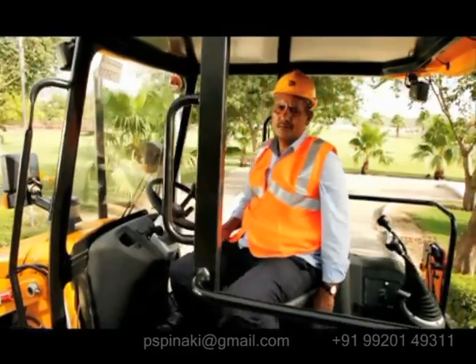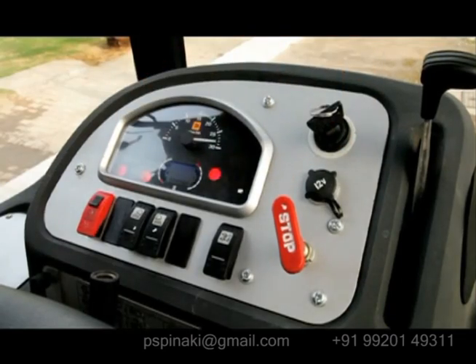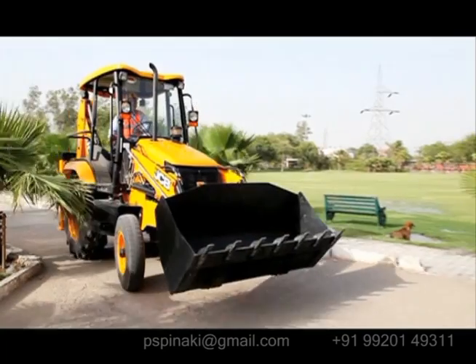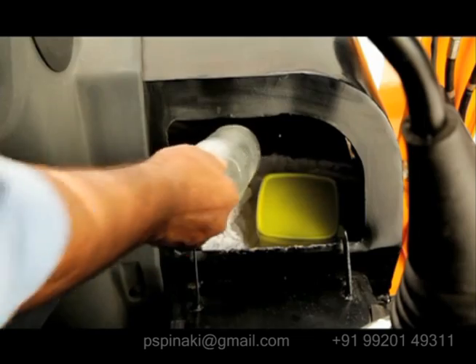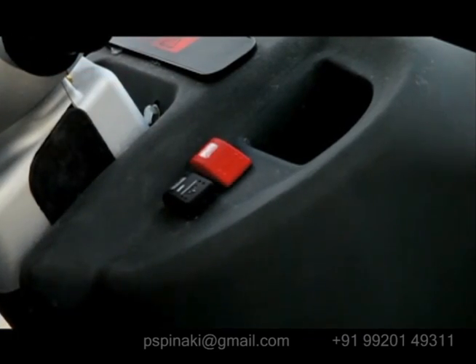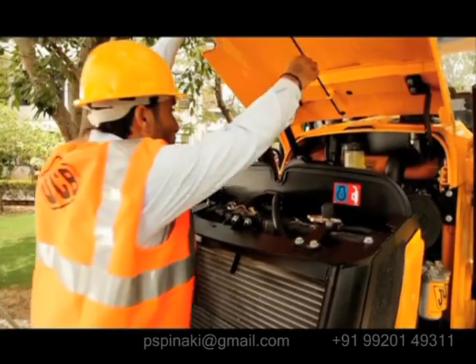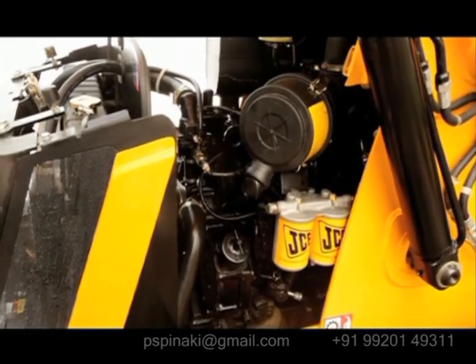The cabin is spacious with a comfortable operator seat and ergonomically positioned conventional JCB controls that provide easy steerability. There is a toolbox for storing the operator's belongings. The braking is easy and comfortable, and electronic parking brakes have also been provided. The bonnet fully opens from the front and is lockable, with the battery inside.